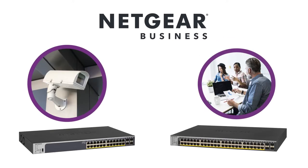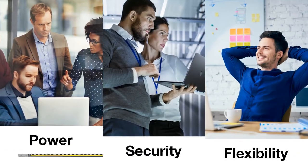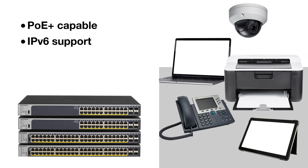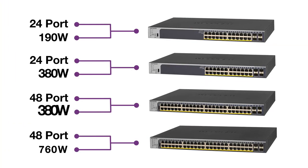Netgear's best-selling Smart Pro switches have been updated for better networking capabilities. Get more power, security, and flexibility with each port now PoE Plus capable and rich features like IPv6 support, private VLANs, and Layer 3 static routing.